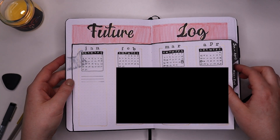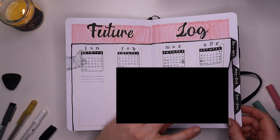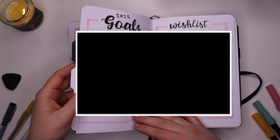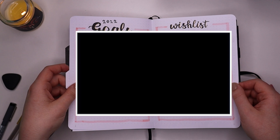This is my future log — I have this mini book-within-a-book moment going on, very simple, very pretty. I'll probably blur this page. I also have my goals, my wish list, and gift list.